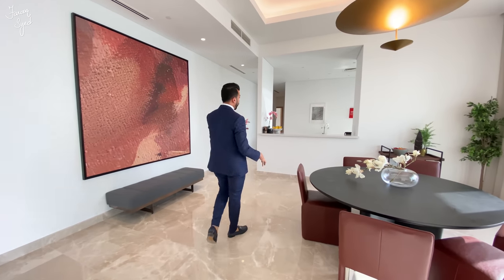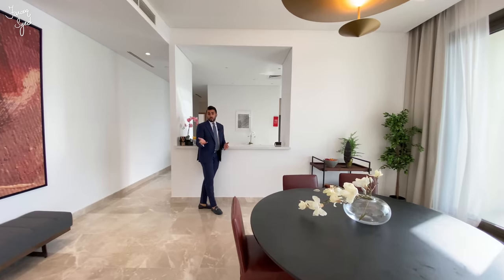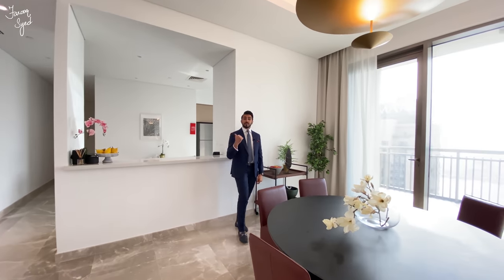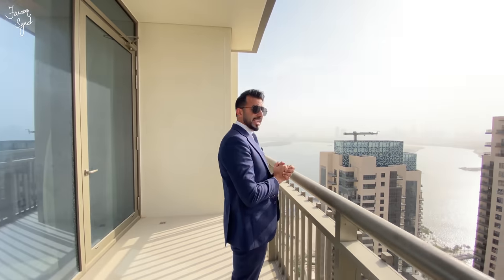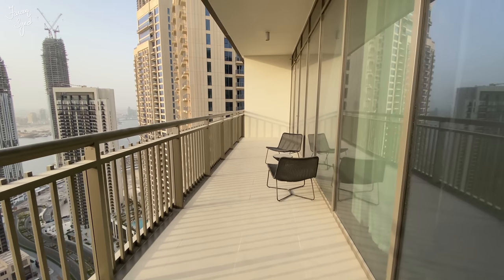The dining room is very nice because it opens up towards the kitchen — it's a semi-open kitchen right now, but for those that want to close it, you can put in a glass window and make it a closed kitchen. Before we get to the rest of the bedrooms, let me show you the balcony, because it's really, really nice.